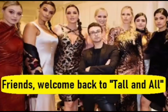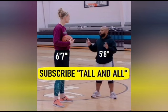Welcome back to Tall and All. We inspire, motivate and empower. Please like, comment, share and subscribe.